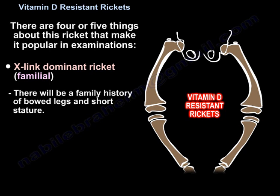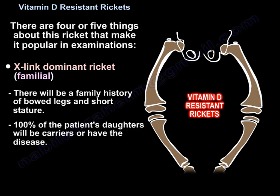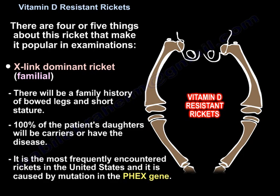There will be a family history of bowed legs and short stature. One hundred percent of the patient's daughters will be carriers or have the disease. It is the most frequently encountered rickets in the United States, and it is caused by a mutation in the PHEX gene.